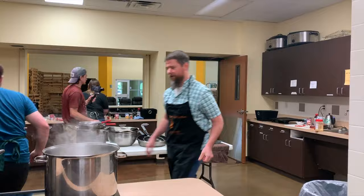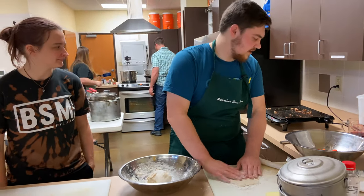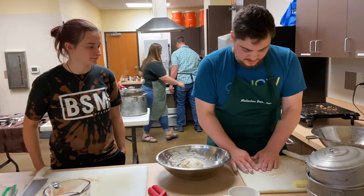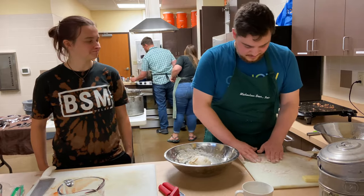So Ian, what do you have going on here? I am going to attempt to make a dumpling with each of these. Oh wow! I've never made dumplings before — four of them — and we'll see how it goes.